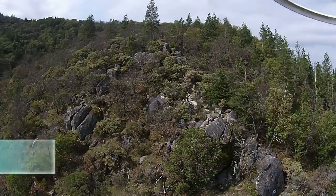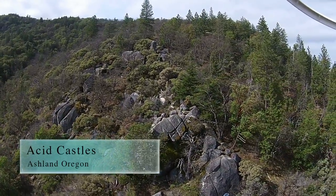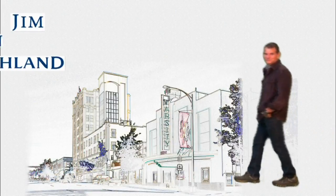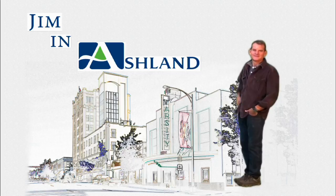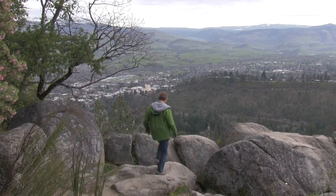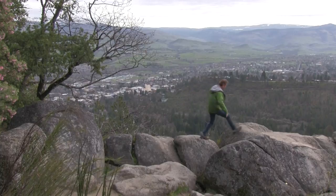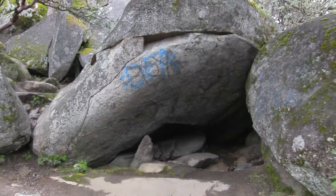Jim here in Ashland. Today I'm checking out the Acid Castles. The Acid Castles are a groovy cluster of boulders with great views, where the locals like to come up and drink iced tea and read the Bible, let's say.